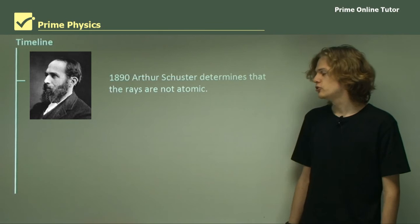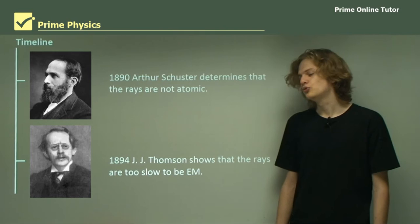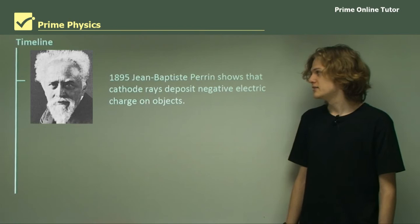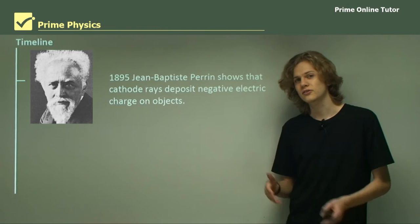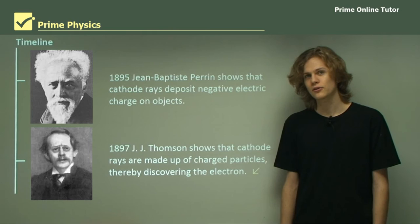In 1890, Arthur Schuster determined that the rays were not atomic, lending evidence to the idea that they were made of waves. In 1894, J.J. Thomson showed that the rays were travelling too slowly to be made of electromagnetic waves. In 1895, Jean-Baptiste Perrin showed that the cathode rays deposited negative electric charge on objects in the cathode ray tube. And finally, in 1897, J.J. Thomson showed that the cathode rays were in fact deflected by electric fields — and this was the discovery of the electron.